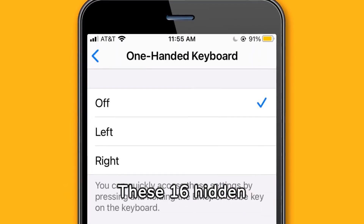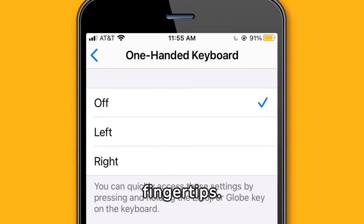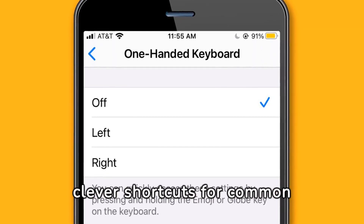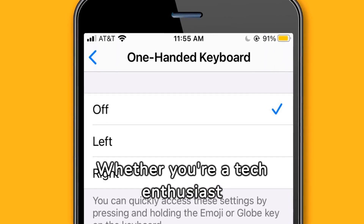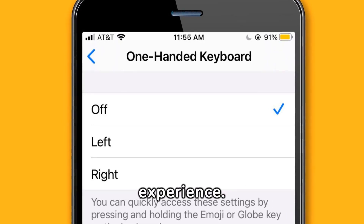These 16 hidden iPhone tips and tricks offer a world of convenience and fun at your fingertips. From practical tools to enhance your daily routines to clever shortcuts for common tasks, your iPhone holds a treasure trove of features waiting to be explored. Whether you're a tech enthusiast or just looking to get more out of your device, these hacks will surely enrich your smartphone experience.